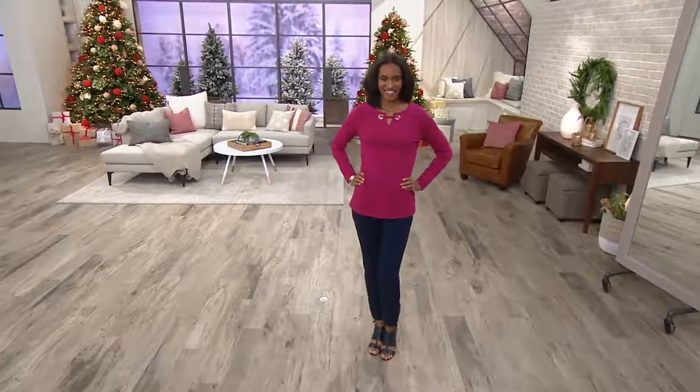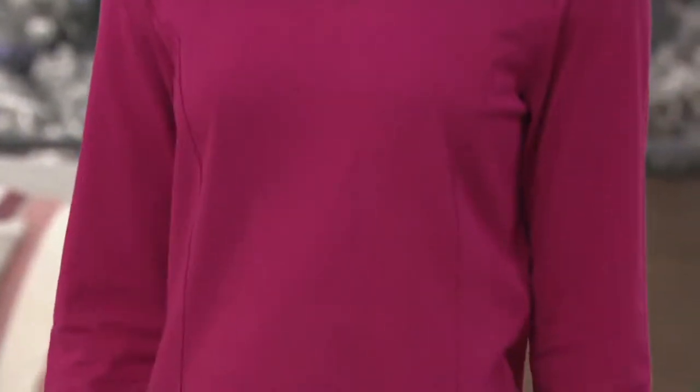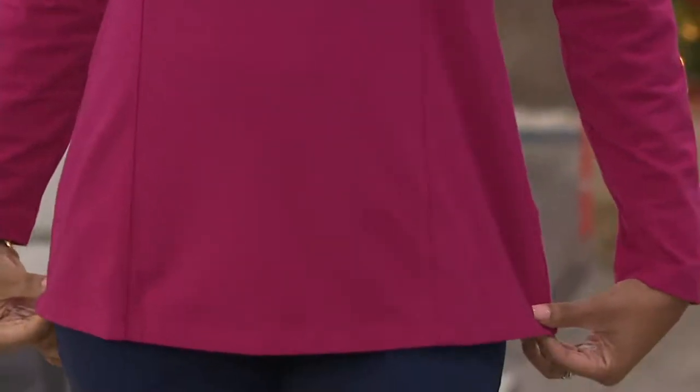Curve Illusion top. So Kim, I want you to explain what Curve Illusion is because we're going to have it in a top and we're going to have it in a jacket. It's fit and flare — it has that nod to fit and flare, but yet it's a more fitted top.